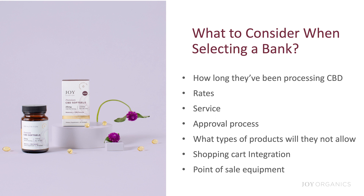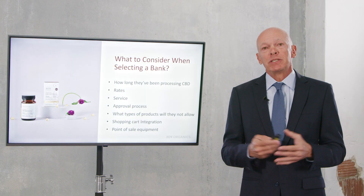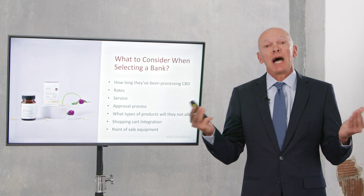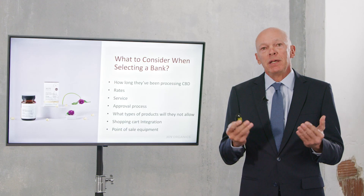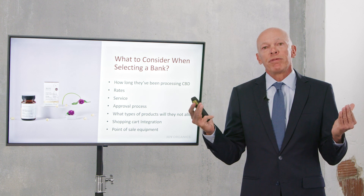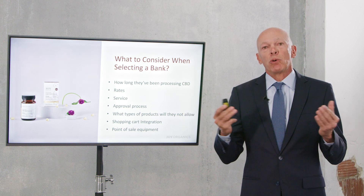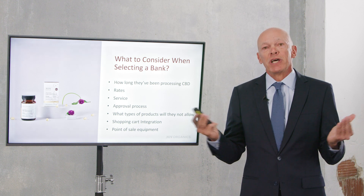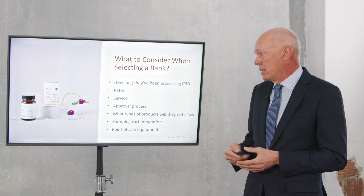Next, consider what type of products they will not allow. Some banks that do CBD processing will only allow you to sell topicals, and some will not process high-potency THC products. Make sure that before you complete an application, you review the full range of products you want to sell with the representative, so you're not wasting your time and confirm they'll allow all the products you plan to sell.